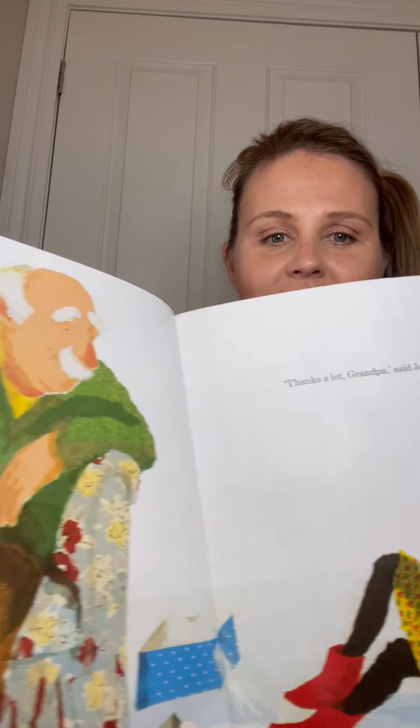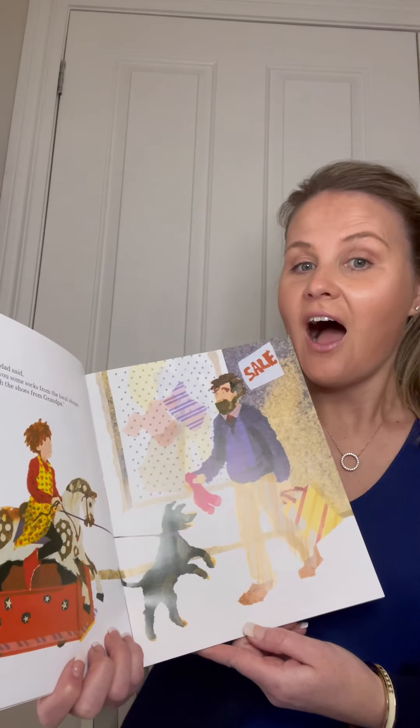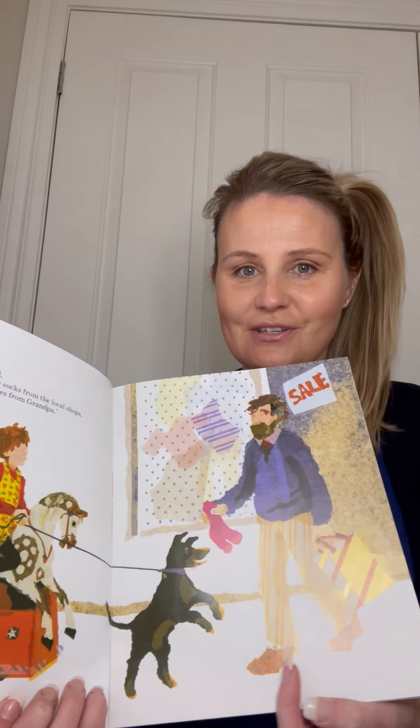'Thanks a lot, Grandpa,' said Jessie. And then her dad said, 'I will buy you some socks from the local shops to go with the shoes from Grandpa.'